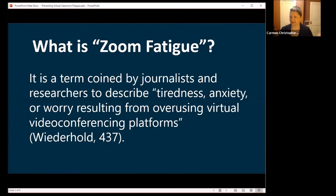Zoom fatigue is actually a researched phenomenon — citations are on the last slide. It's a tiredness, sometimes anxiety, from overusing video conferencing platforms. One key finding is that video conferencing is nearly real-time but not actually real-time, and your brain is constantly trying to fix that slight delay. Add connectivity issues on top of that, and you end up with significant fatigue.